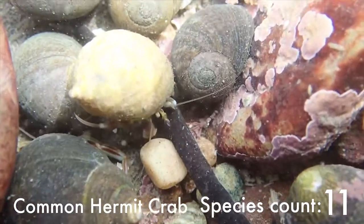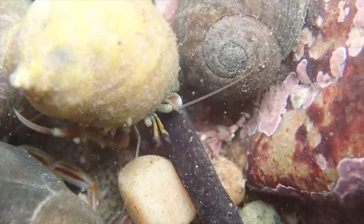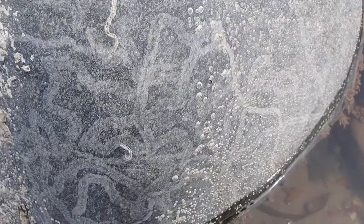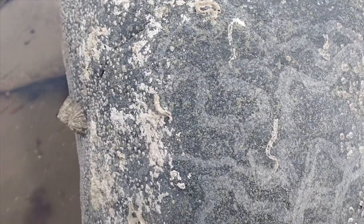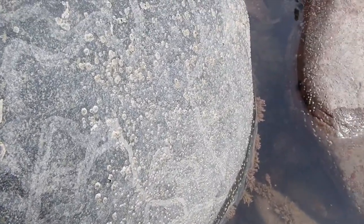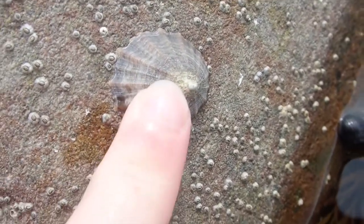Of course, one of my favourites — it is the common hermit crab. All of these marks on the surface of the rock are actually made by this animal which is feeding here: the common limpet. I have a video about how this is the world record-breaking animal, so check that out in the link above. It is really, really awesome.